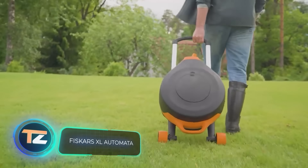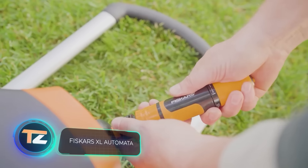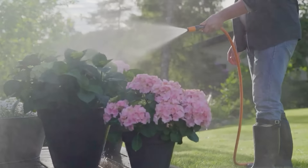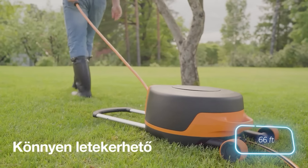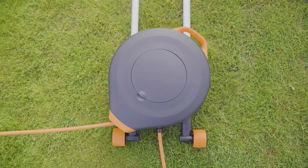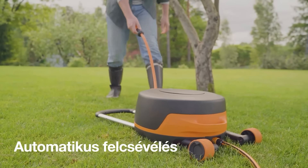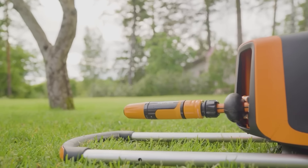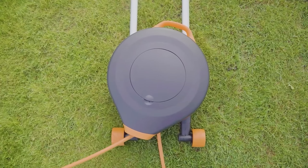"Make watering a pleasure," the creators of this hose storage system suggest. It's okay if you don't have a hose or need a new one — the system is already supplied with a 20-meter hose, sprayer, and adapters. It's a hybrid between a hose reel and a suitcase, with a telescopic handle, wheels, and a section for accessories. It rotates 360 degrees to prevent the hose from getting tangled.